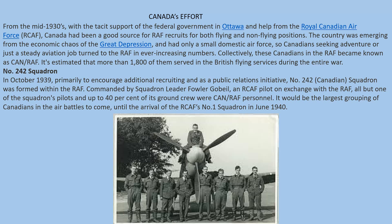Canada has always been close to England, being part of the Commonwealth and part of the British Empire, and played a major, pivotal role in England's defense during the Second World War, including the Battle of Britain. From the mid-1930s, with the tacit support of the federal government and help from the Royal Canadian Air Force, Canada had been a good source for RAF recruits for both flying and non-flying positions. Canadians seeking adventure or a steady aviation job turned to the RAF in ever-increasing numbers and collectively became known as CAN-RAF. It is estimated that more than 1,800 of them served in the British Flying Services during the entire war.